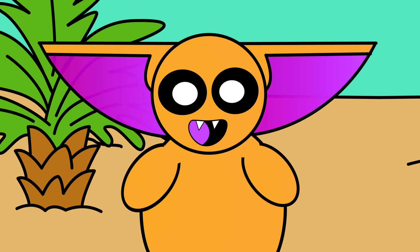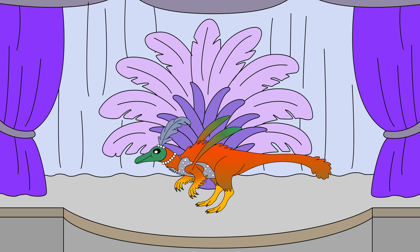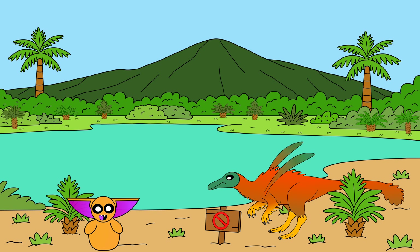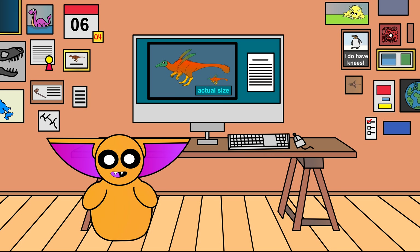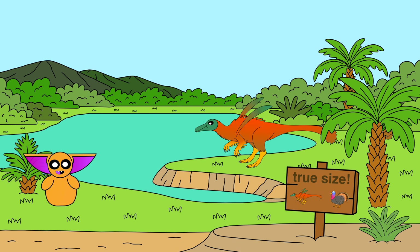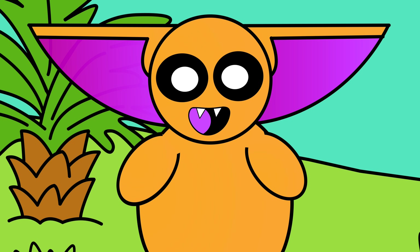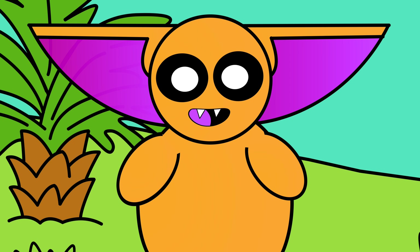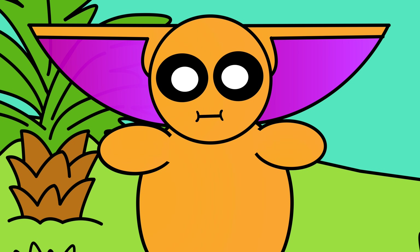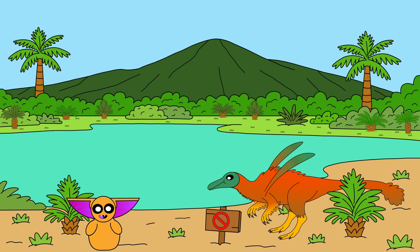Quick question: why does this dinosaur have shoulder streamers like a Vegas showgirl? I promise we'll get to the missing name drama in a bit. First, let's talk about the elephant-sized chicken in the room. Look at this thing — it's huge. That's because I drew it too large. In real life, our friend here was roughly the size of a turkey. But for visual clarity, and let's be honest, dramatic flair, I'm taking the Jurassic Park approach to dinosaur scaling. But let's not get too distracted by its size, because there's a whole lot more weird on the menu. So what on earth is this thing?